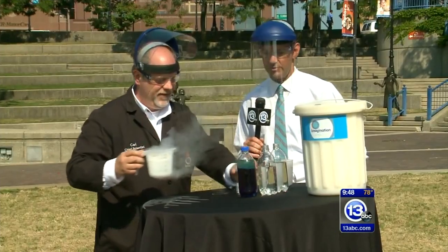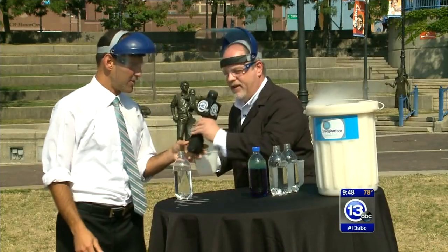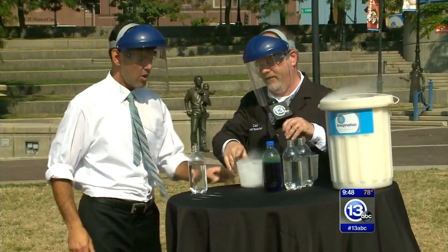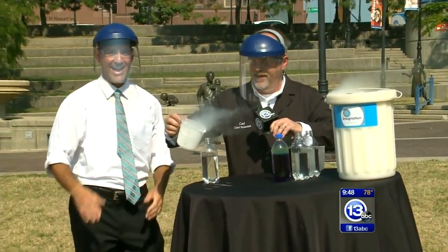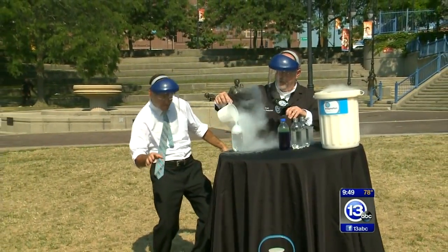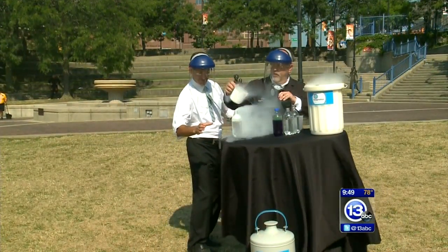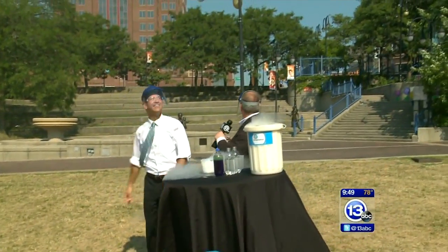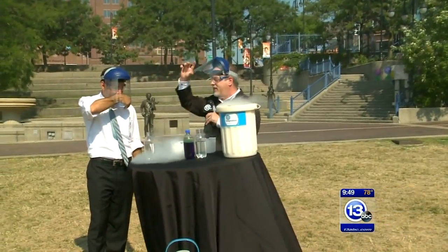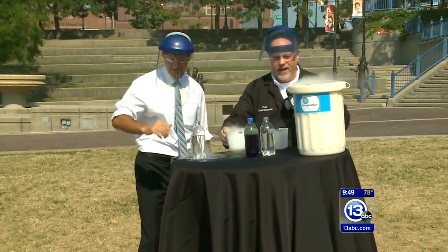We're gonna swap sides. I'll hold the mic for you. We add the nitrogen — remember, you've got to do this quickly. Tony, get your hand ready. Remember: grab it and quickly flip it. Not bad, not bad! Let's try it one more time — this time you've got to be a little quicker. Good for a first try!